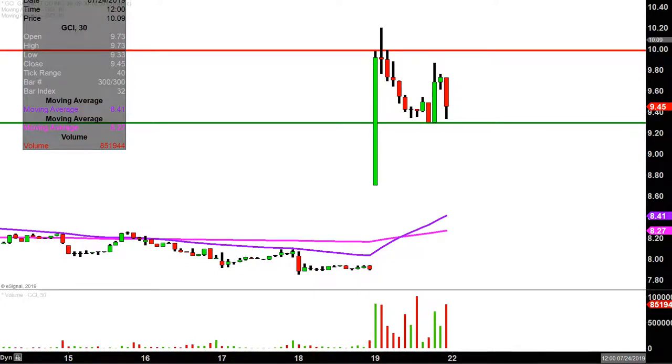Great movement today, great volume — now it's just a question of can the price build upon this momentum next week. We will see.